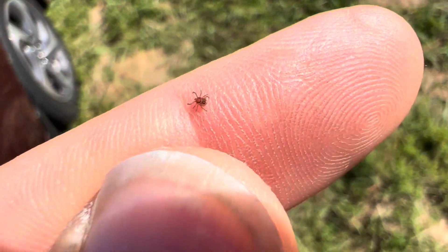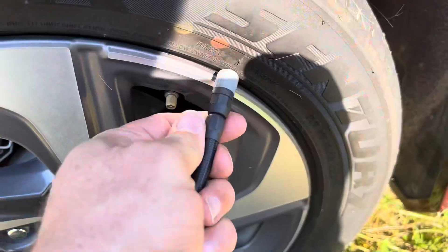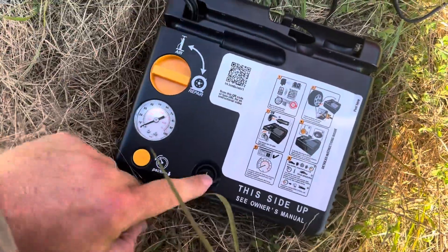Wow, there's a lot of these little tiny ticks out here. So I plugged it in in the car and immediately there's a little light that turns on. It says to screw this thing on here. We're going to turn it to repair and hit on.